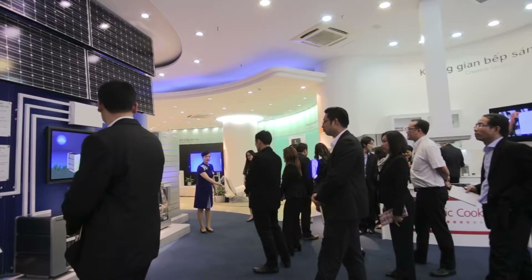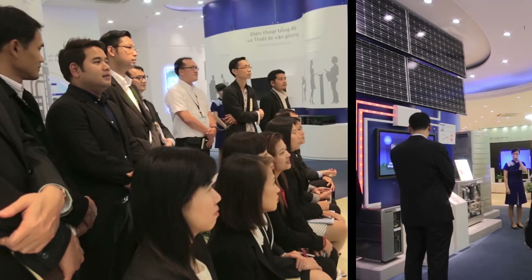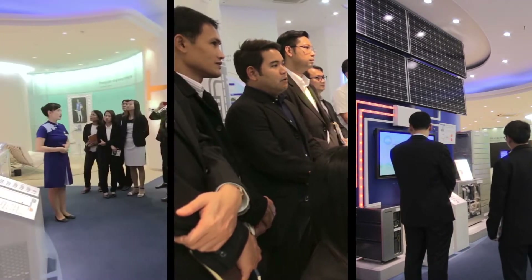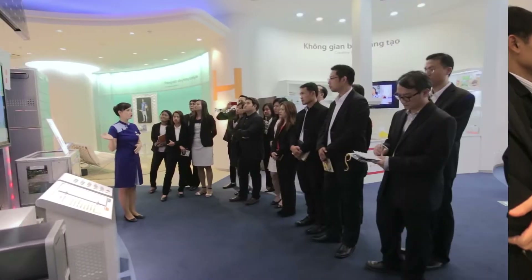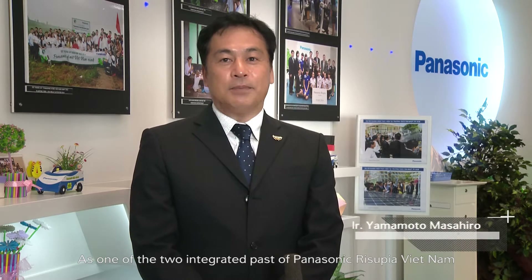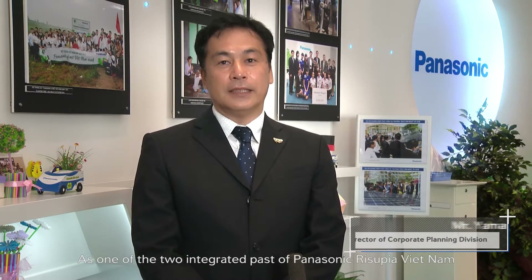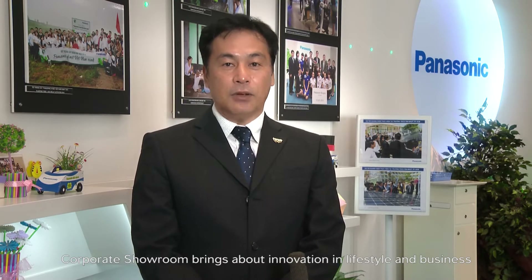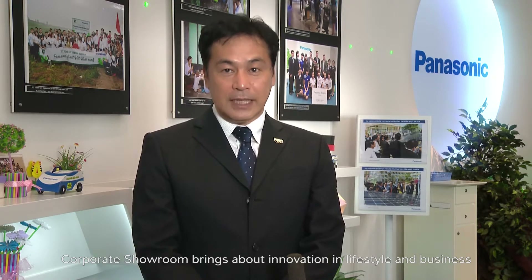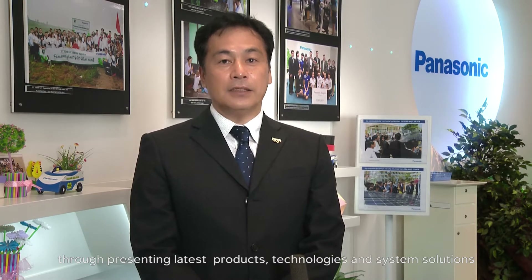Coming to the Showroom zone, you can experience Panasonic innovations both in lifestyle and business style. It also aims to receive opinions from customers to improve our products and realize customer dreams. The Showroom zone features new products and innovative technology used to offer lifestyle and creative business solutions.